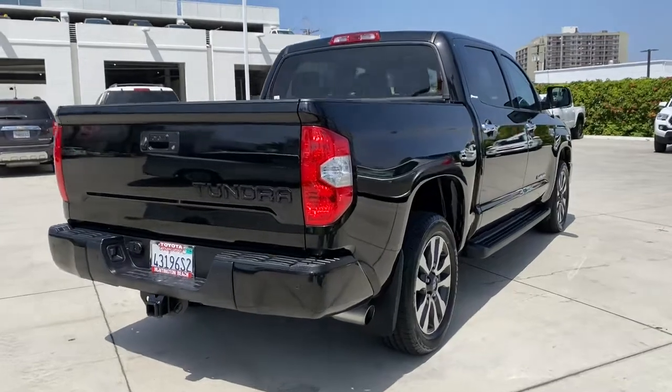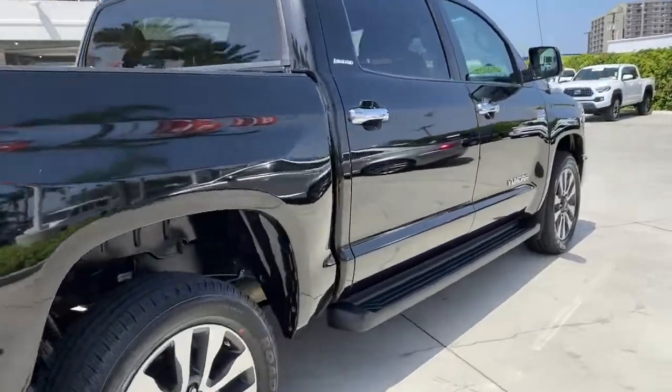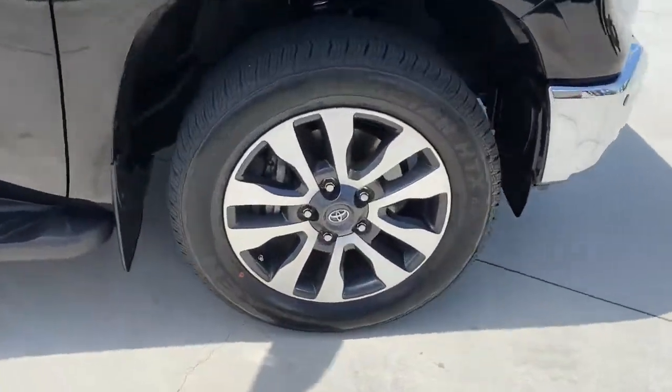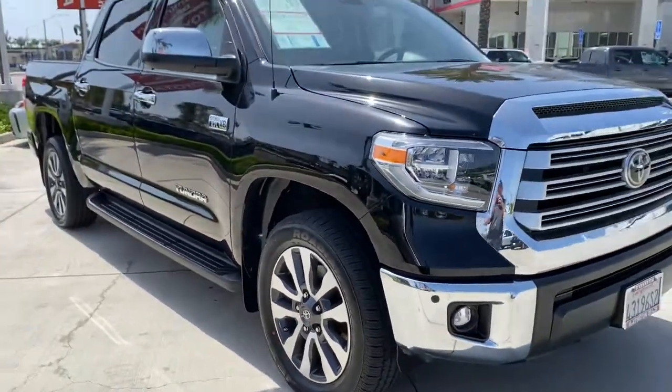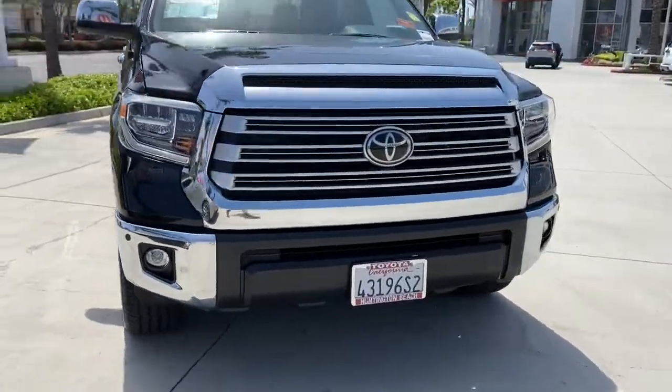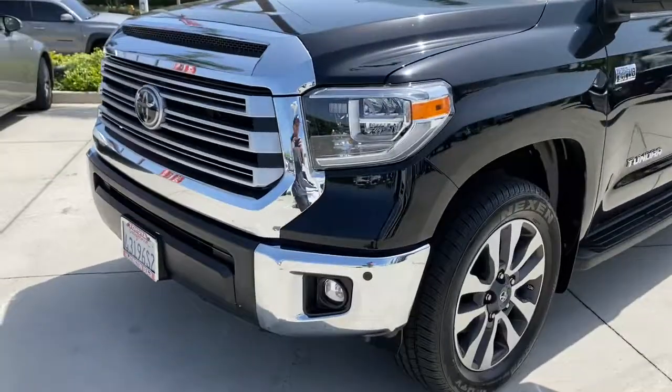The following are some of this vehicle's highlighted options: navigation system, keyless entry, wood grain interior trim, adaptive cruise control, fog lamps, power passenger seat, backup camera, satellite radio, heated mirrors, aluminum wheels.